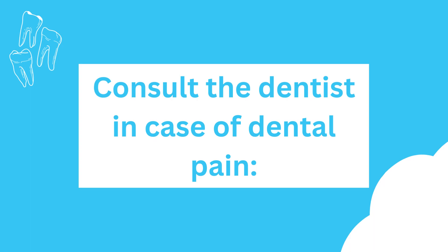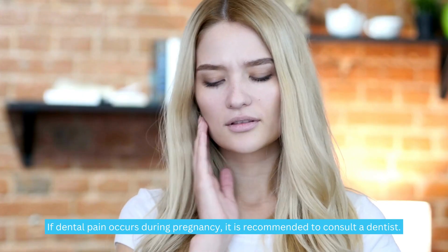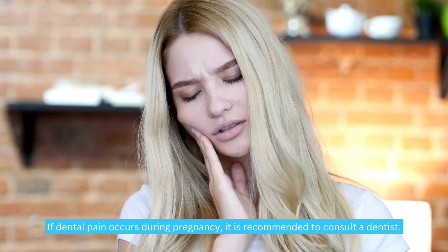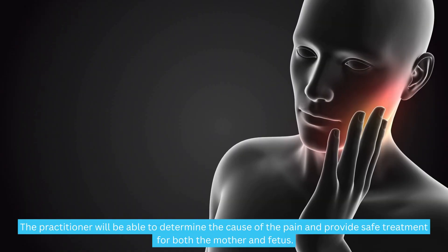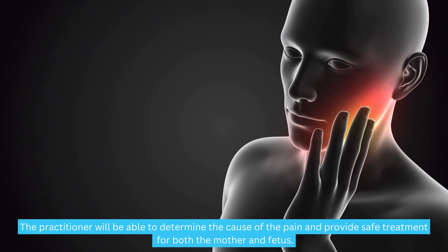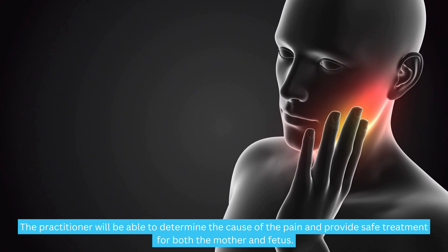Consult the dentist in case of dental pain. If dental pain occurs during pregnancy, it is recommended to consult a dentist. The practitioner will be able to determine the cause of the pain and provide safe treatment for both the mother and fetus.